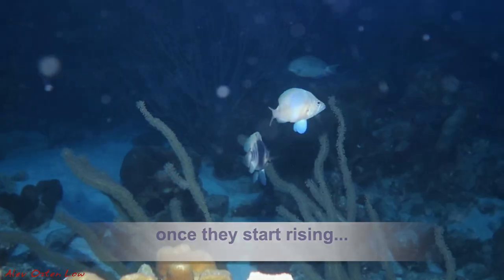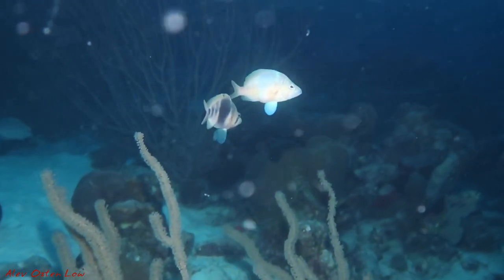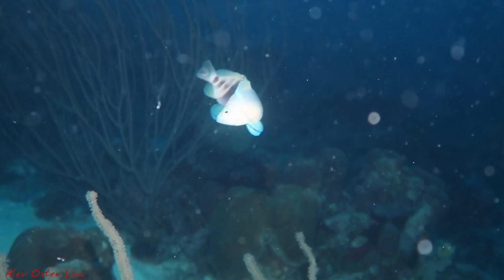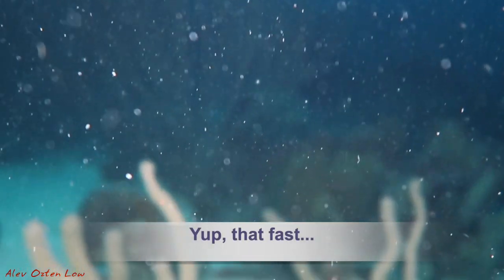But once they start rising, pay attention because mating is about to happen. And here we go — they're rising and rising and twitching, and hand clasp, and there we go. It is really that fast if you don't pay attention.